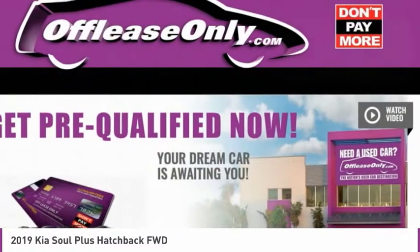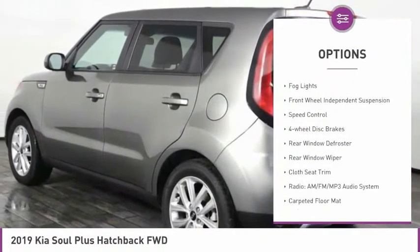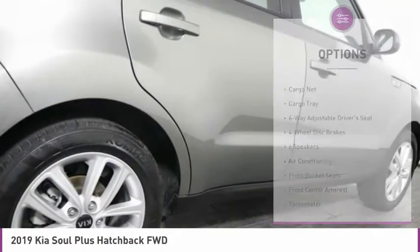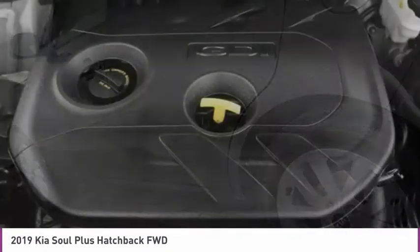Here are some of this vehicle's great options: electronic stability control, alloy wheels, brake assist, remote keyless entry, fog lights, front wheel independent suspension, speed control, four wheel disc brakes, rear window defroster, rear window wiper.